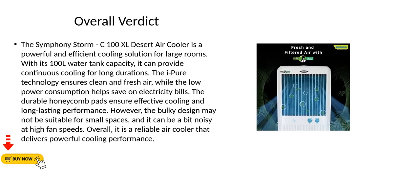Overall verdict: The Symphony Storm C100XL Desert Air Cooler is a powerful and efficient cooling solution for large rooms. With its 100L water tank capacity, it can provide continuous cooling for long durations. The I-Pure technology ensures clean and fresh air, while the low power consumption helps save on electricity bills.